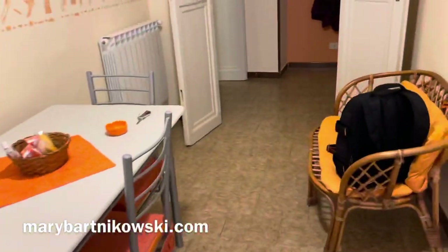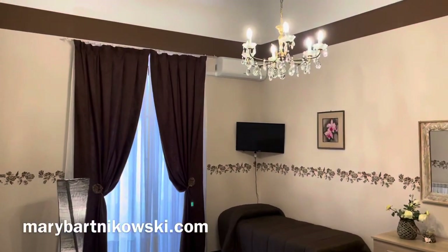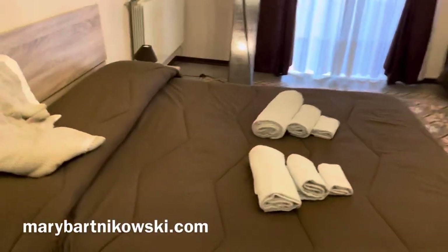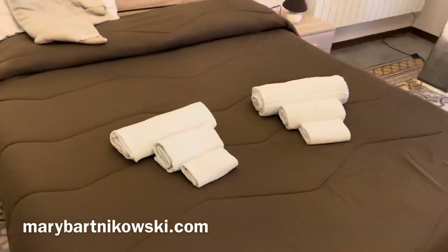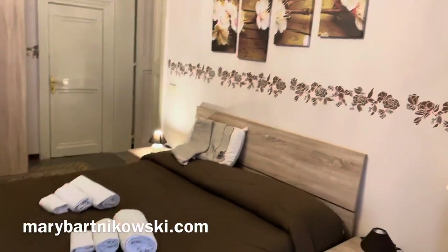And here we go into the bedroom. Now I love this bedroom — everyone needs a chandelier in their bedroom. Loving it, so happy to be back. Plenty of space.